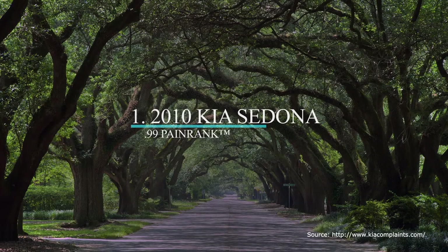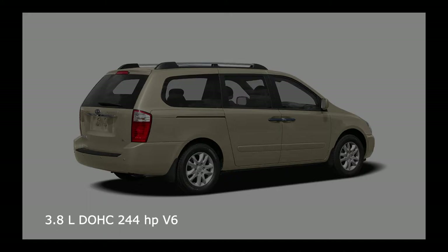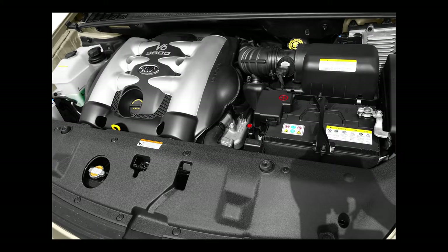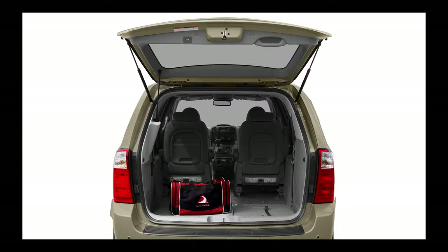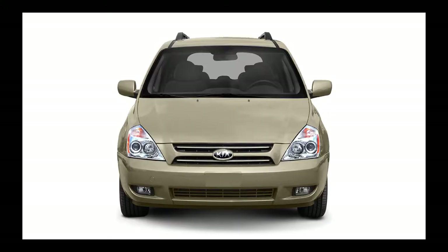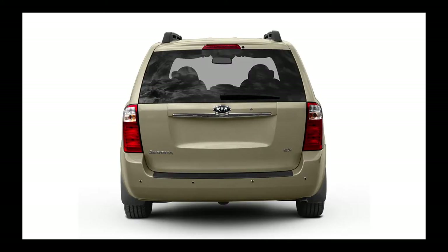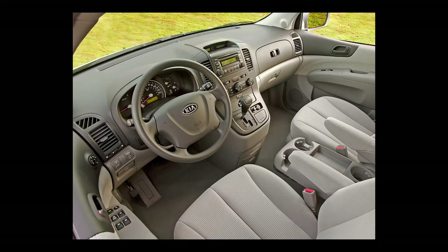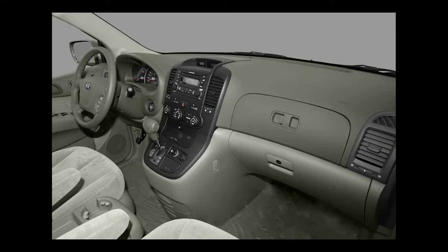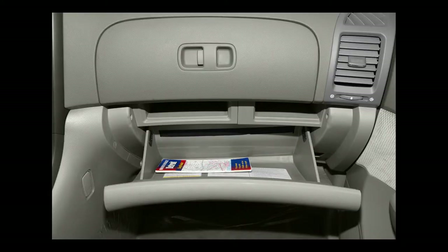Coming in first place on our list of the most reliable seven or eight passenger vehicles under $5,000 is the 2010 Kia Sedona. The 2010 Sedona is powered by a Hyundai Lambda 3.8-liter DOHC V6 engine that produces 244 horsepower with a five-speed automatic transmission. Its maximum towing capacity is 3,500 pounds. Like the 2009 Sedona, the 2010 is available in either a long wheelbase (LWB) or short wheelbase (SWB) form. The 2010 Sedona has three trim levels — base, LX, and EX — with a base MSRP ranging from $22,195 to $28,695 depending upon trim level.